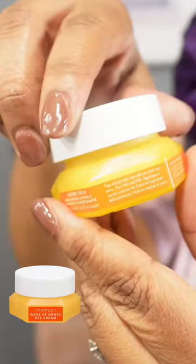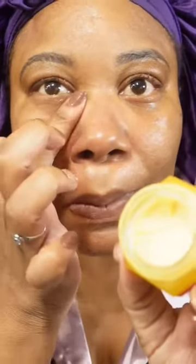Next, we're going in with Pharmacy's Wake Up Honey Eye Cream. This is a brightening vitamin C eye cream — it helps with puffiness and dark circles, replenishes hydration, and you can also use it as a prep for your makeup.